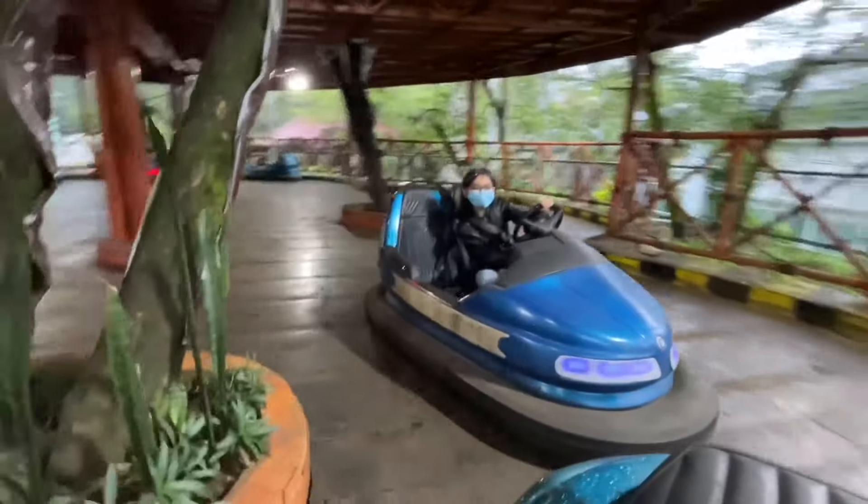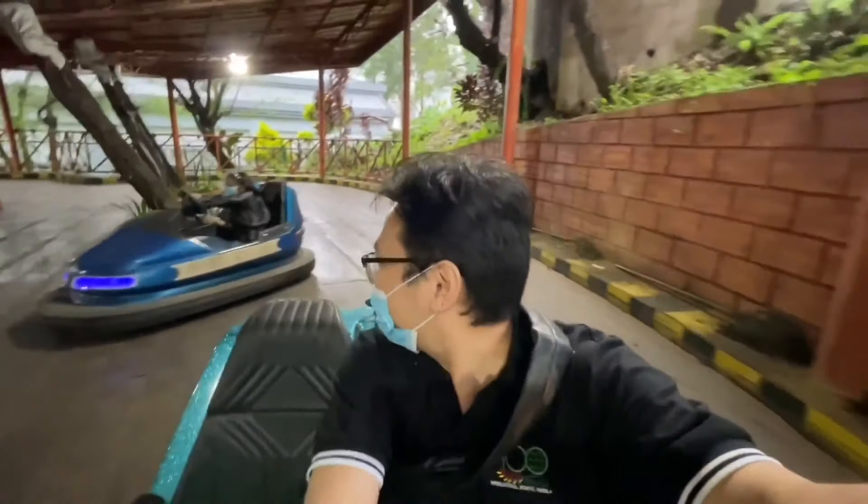Whoa! Don't catch! Can you catch me or what? Whoa! You hit me!